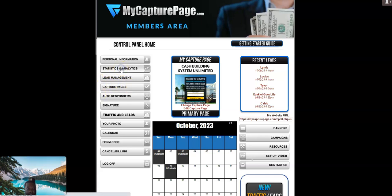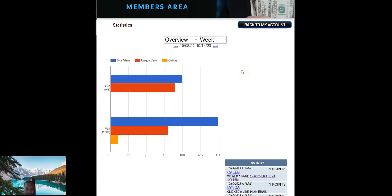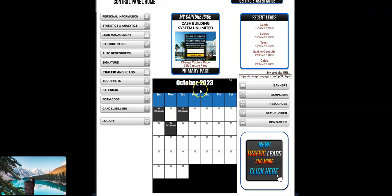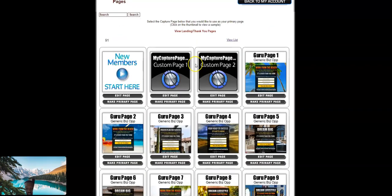I'll show you the analytics — it's really doing something. In the blue graph it's growing. Total views, unique viewers, people opting in right now — you can see all the opt-in rates. My Capture Page has a lot of landing pages you can use for any type of business. I'll show you the pages they have — those are all the opt-in pages they've got right now.